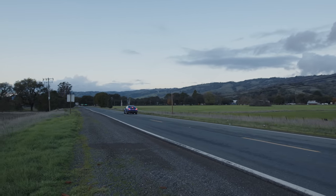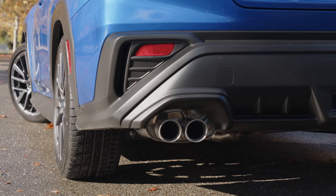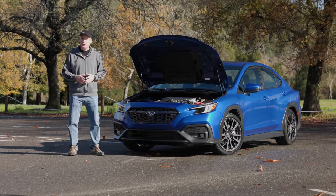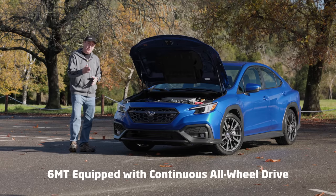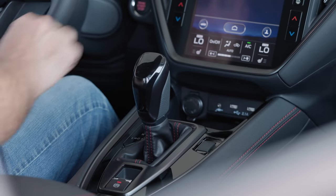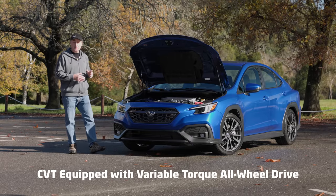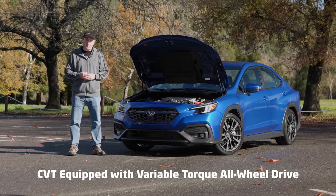Two transmissions will be available: either a six-speed manual like we have here, or a performance CVT. All WRXs come with standard all-wheel drive. This particular version of Subaru Symmetrical all-wheel drive uses a center viscous coupler that distributes power 50-50 front to back all the time. If you option for a CVT model, you get a more advanced all-wheel drive system that is actually 55% to the back and 45% to the front, using a planetary gear set in the middle.